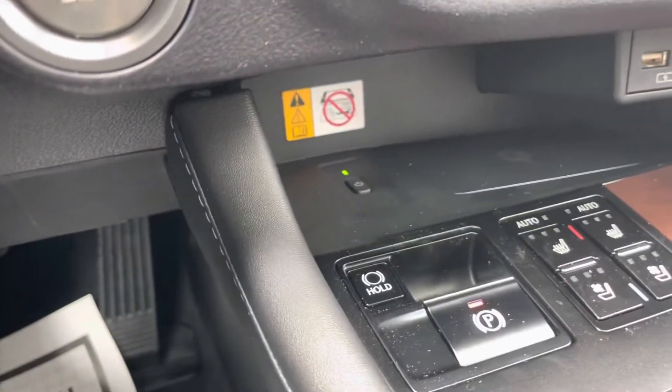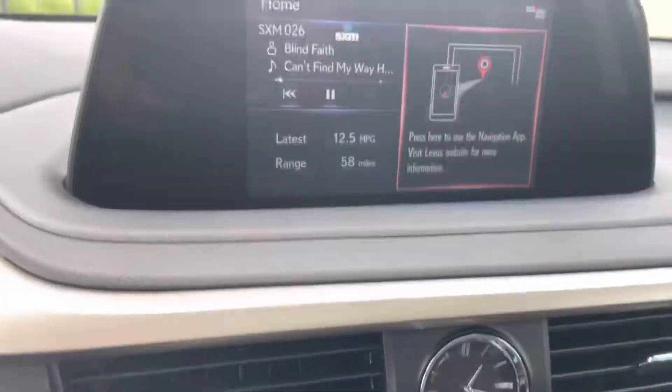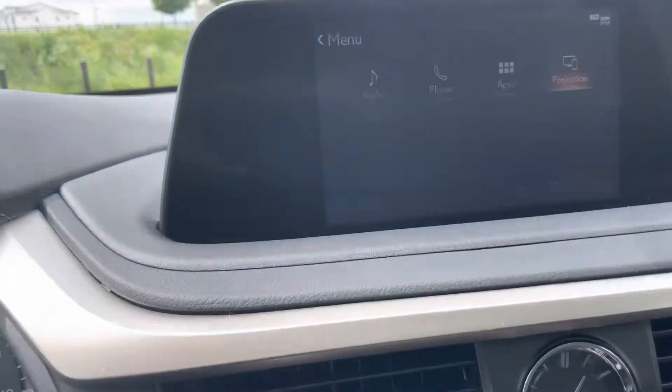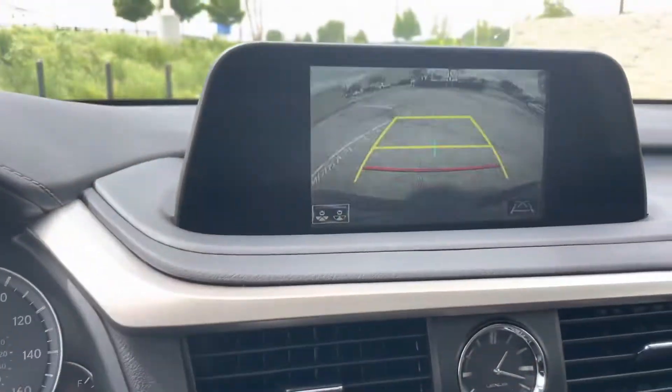Wireless phone charger, heated and cool seats, navigation. You have a smaller screen, but that's what's saving the cost here. And right here you can just plug in your Apple CarPlay. Backup camera is there as well, so it's perfect.